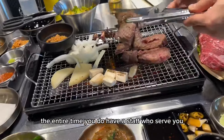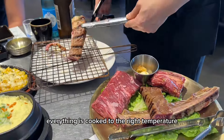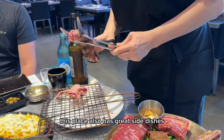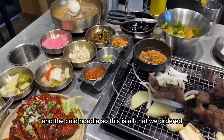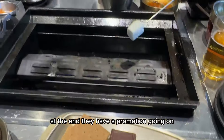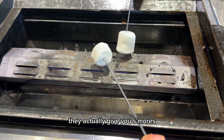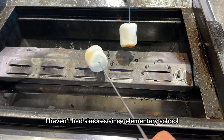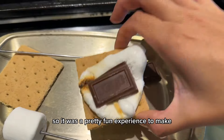The entire time, staff serve you to make sure everything is cooked to the right temperature, which is really nice. This place also has great side dishes — one of my favorites is the marinated crab and the cold noodle. At the end, they had a promotion: if you leave a good review, they give you s'mores. So I wrote them a five-star review and they gave us marshmallows to toast. I haven't had s'mores since elementary school, so it was a pretty fun experience.